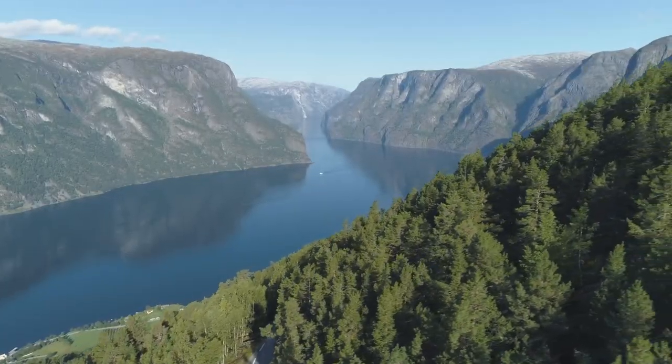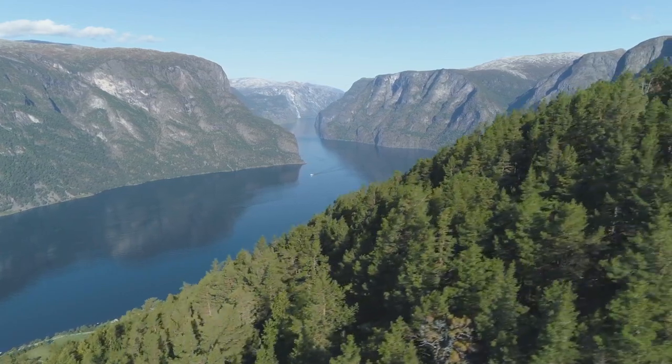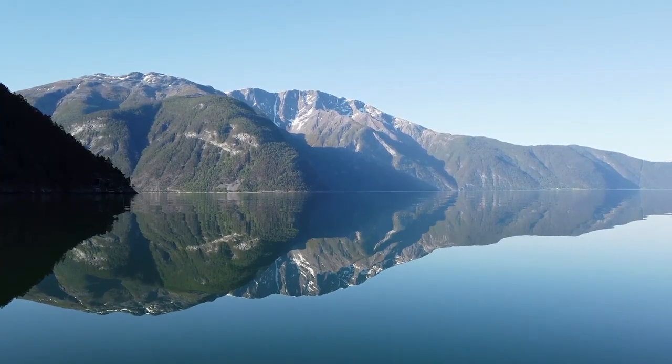This majestic fjord stretches for miles, framed by towering mountains and dramatic landscapes, and is an awe-inspiring sight to behold.